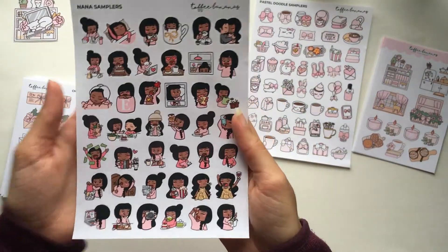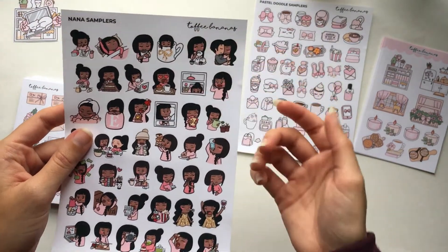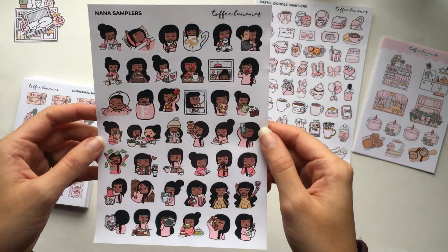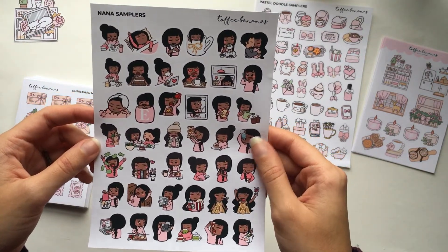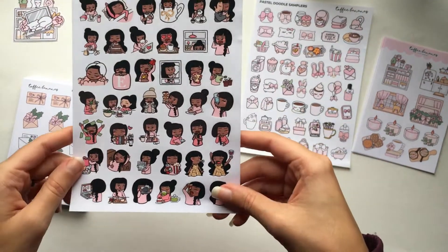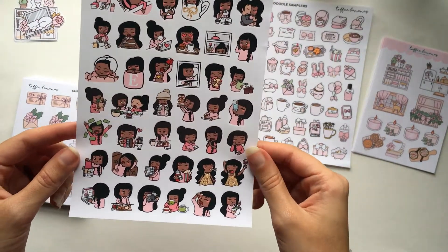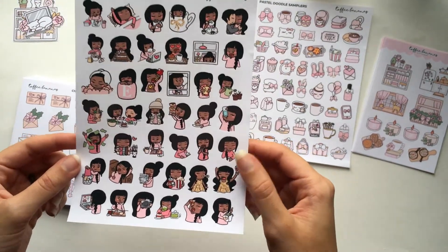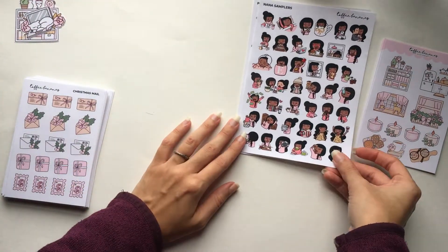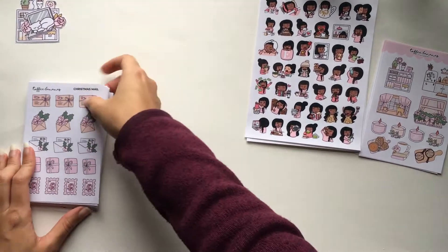The next one is a nana sampler in my skin tone color scheme. There's even a couple sticker on here that looks like my boyfriend, which is so funny. Most of these stickers are not ones I bought on their own, so it's really fun to try them out in sampler form. There are a lot of stickers on this sheet, so I'm going to have to make an effort to look through these while planning so I don't forget what's on there.